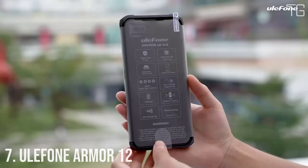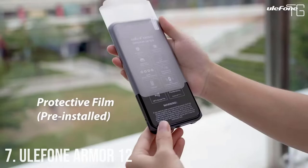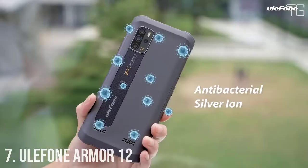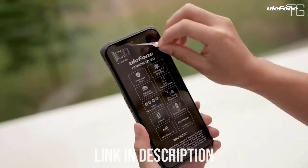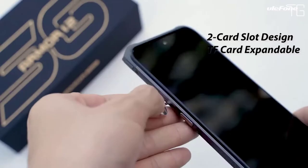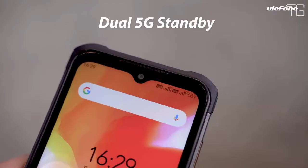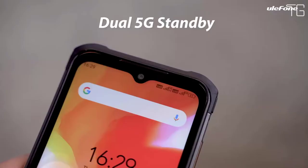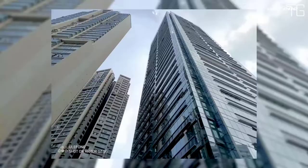Number 7: YuleFone Armor 12. As a rugged phone equipped with large battery capacity and solid performance, the Armor 12 5G does not give up the lightweight hand feel. It has a weight similar to other smartphones, balancing strong performance and long-lasting battery endurance while keeping the phone thin enough. Go Beyond Ruggedness — built rugged to survive in any harsh and challenging environments.